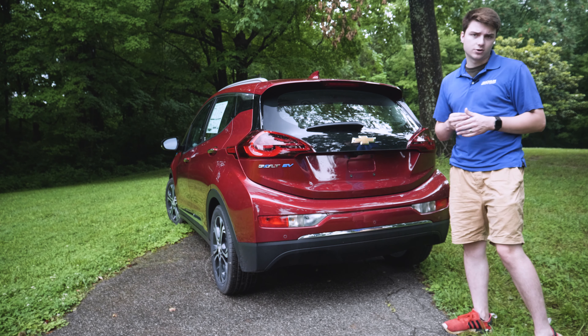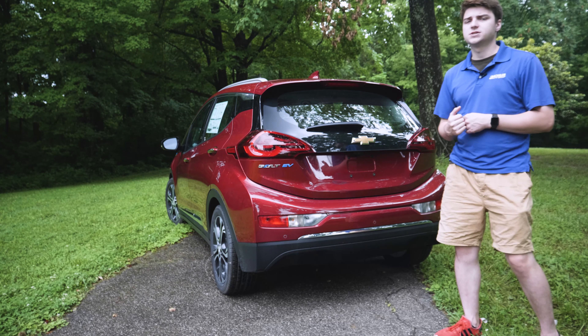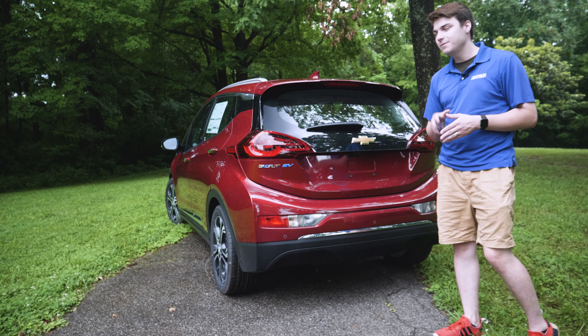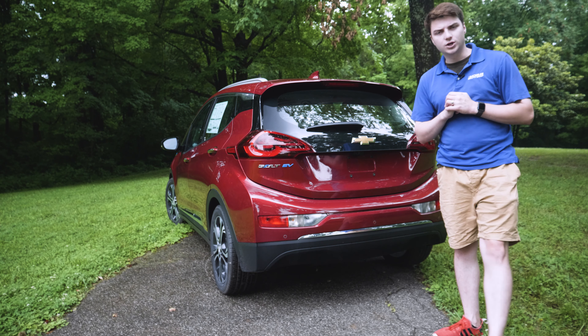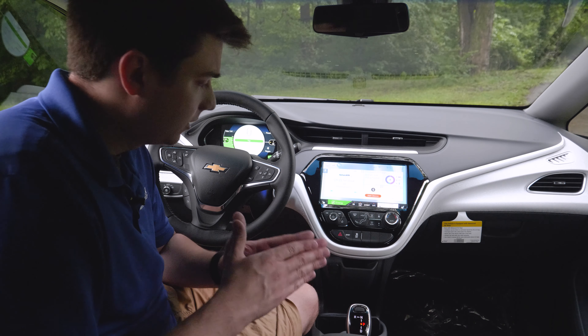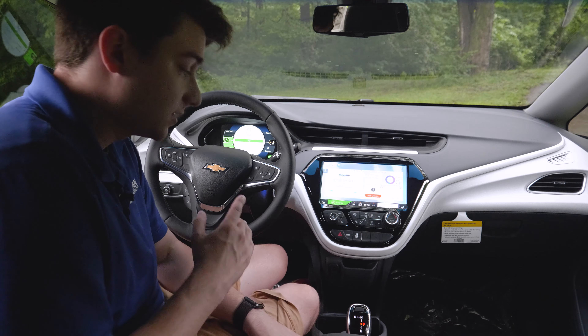Under the hood you've got a 60 kilowatt hour lithium-ion battery that does have fast charging enabled. So if you've got one of the wall chargers at home or you go to one of the special fast charging stations, which are becoming more and more common — here in Kentucky we don't really have that many but on the coastal cities you'll see them a lot, and they're growing. So it's not a bad time to get an electric car, especially with fast charging becoming more and more possible.